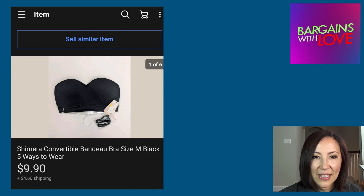The next item sold on eBay was a Chimera Convertible Bendo Bra, and it sold for $9.90 on eBay plus the buyer paid $4.60 for shipping.